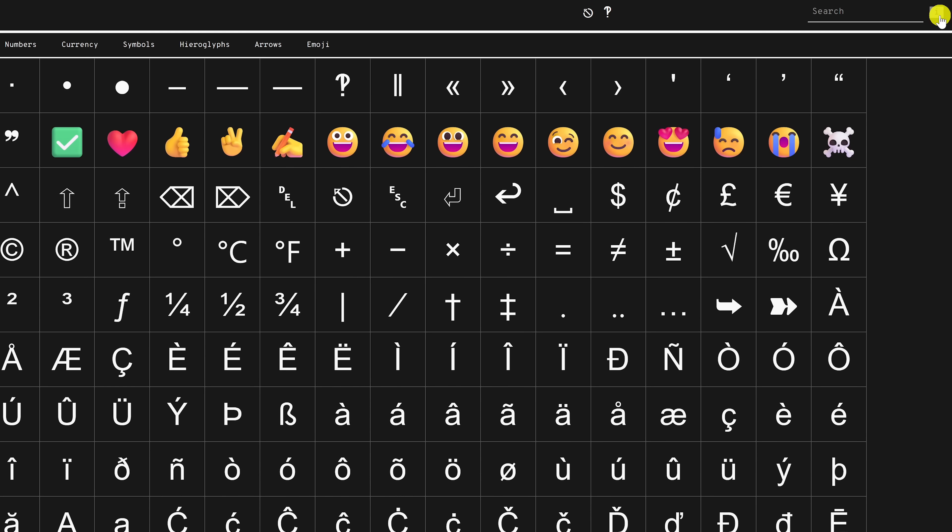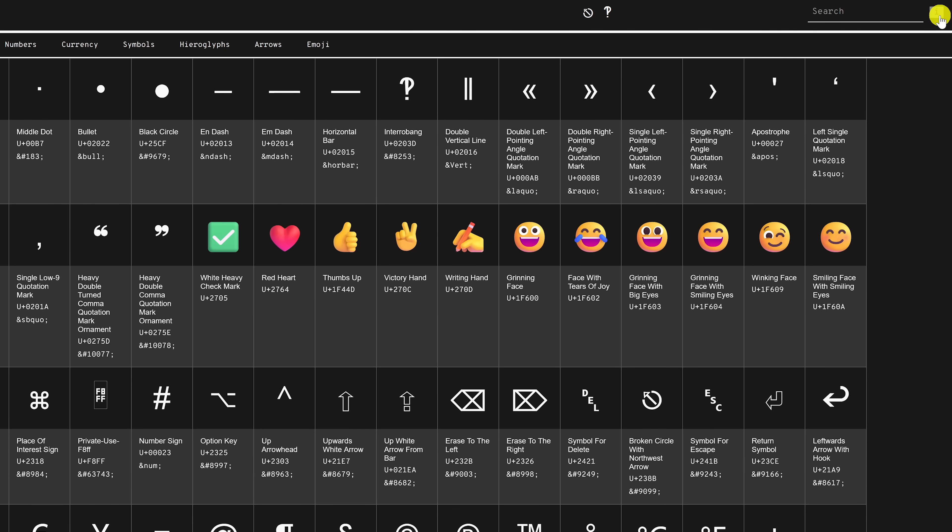Here in the upper right, if you click the information icon, it will show you each character's Unicode code point and HTML entity for reference.